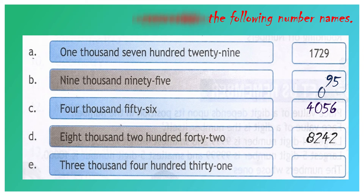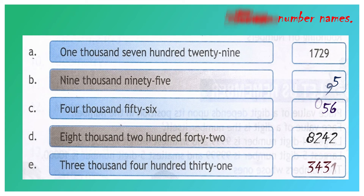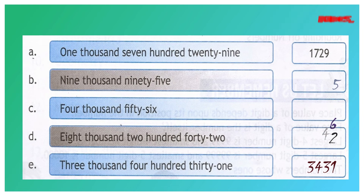Question number E: three thousand four hundred and thirty-one. 3 we have to write in the 1000's place value, 4 in the 100's place value, 3 in the 10's place value, and 1 in the 1's place value. Your answer will be 3,431.